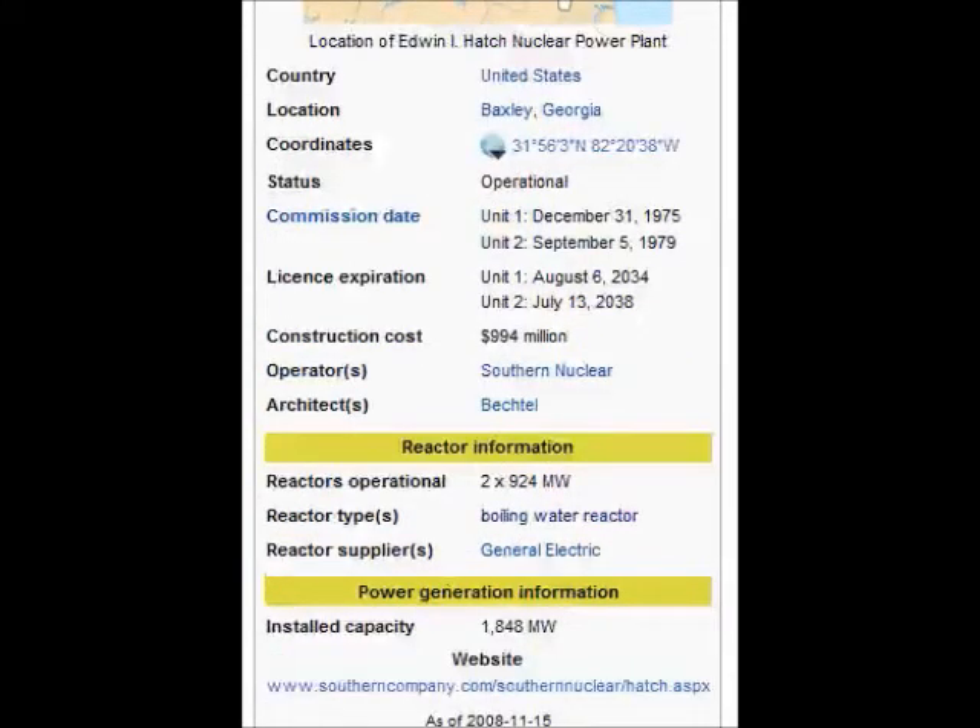Unit 1 went online in 1974, followed by Unit 2 in 1978. In 2002, the Nuclear Regulatory Commission extended the operating licenses for both of these Fukushima-type reactors for an additional 20 years. The Hatch plant is operated by Southern Nuclear Operating Company, a subsidiary of Southern Company — the same company building two new, untested AP-1000 reactors with numerous design flaws at the Vogtle nuclear plant in Georgia.